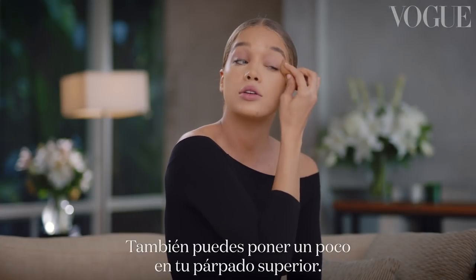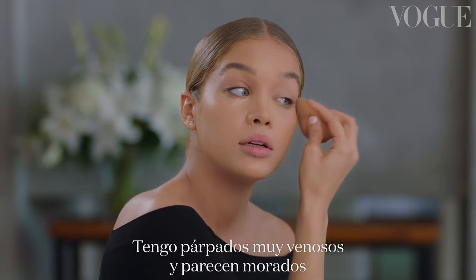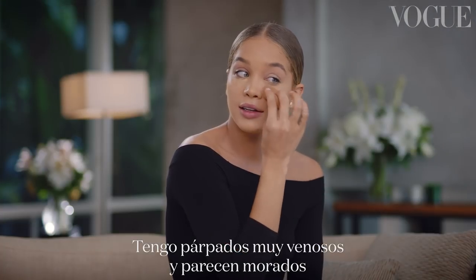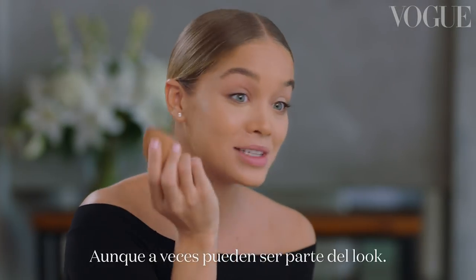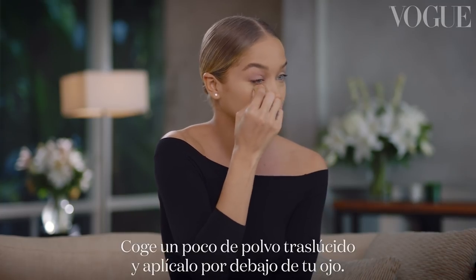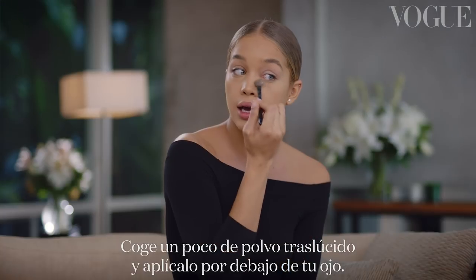You can even put a touch on the top of your eyelid. I have very veiny eyelids, so my eyelids look purple when I don't have anything on them — which sometimes it's a look. Then take a translucent powder and just dust that underneath.